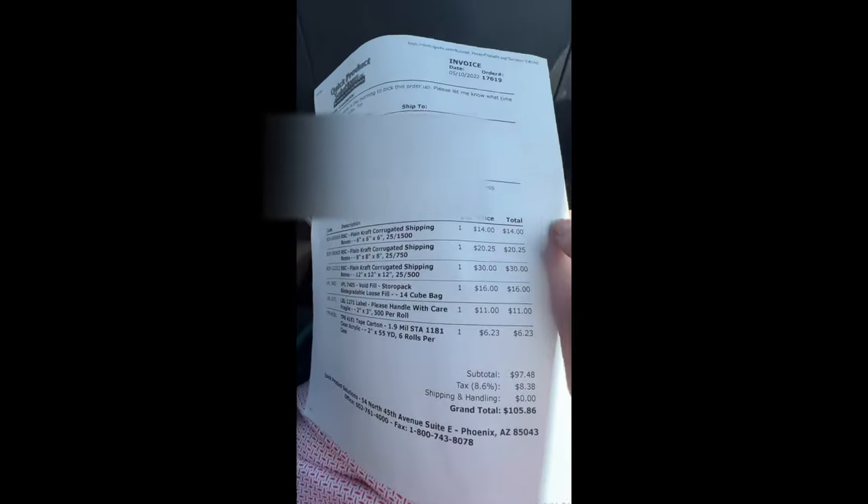Here's our receipt for shipping. Full disclosure — boxes were $14 for 25. We got 8x8x8s for $20 to $25, and 12x12s for $30. The big giant 14-cube bag of peanuts was $16. We got some fragile labels for $11, and some tape — $6.23 for six rolls of 55 yards. The supplier told us we could get a better deal on a thicker mil of tape that is almost double, at $1.99 but 110 yards instead of 55. So next time we're getting the different tape — it's kind of a no-brainer, it's the same price.